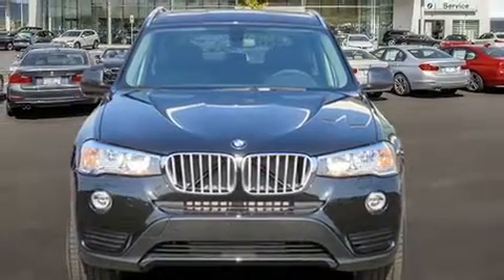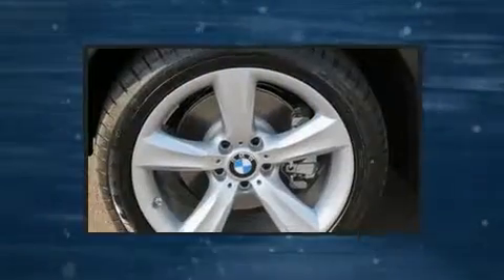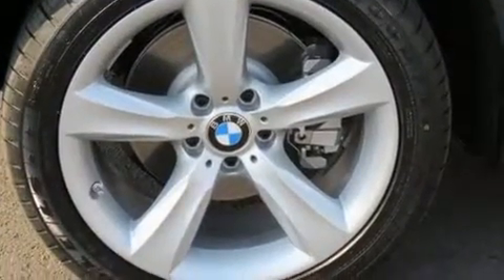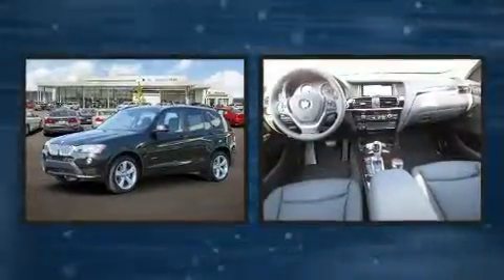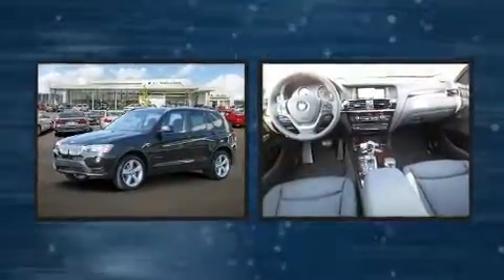All of the premium features expected of a BMW are offered, including a rear window wiper, a leather steering wheel, a built-in garage door transmitter, an automatic dimming rearview mirror, front dual-zone air conditioning, a roof rack, and power front seats.